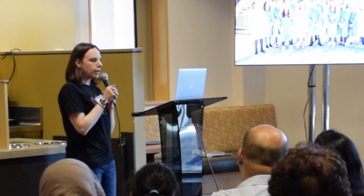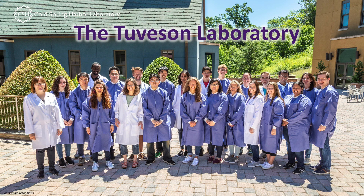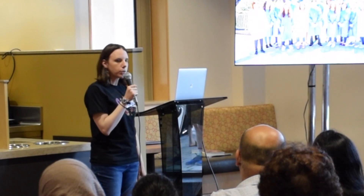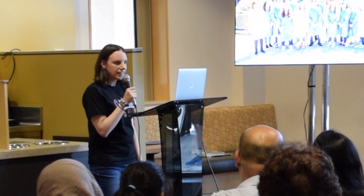I want to thank all of the members of the Tubison Laboratory — a rather large group of people all very dedicated to the study of pancreatic cancer. We're actually located one building over, and we have a setup in the lobby, so if you want to come in and see that 96-well plate or some of the other work we're doing, feel free to come over to the lobby of the next building and see what we're doing. Thank you.